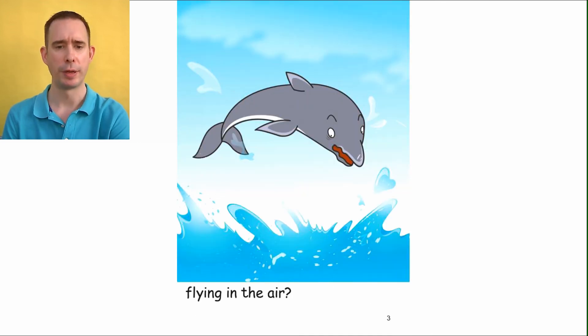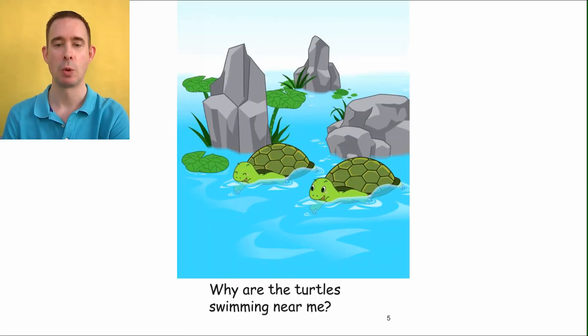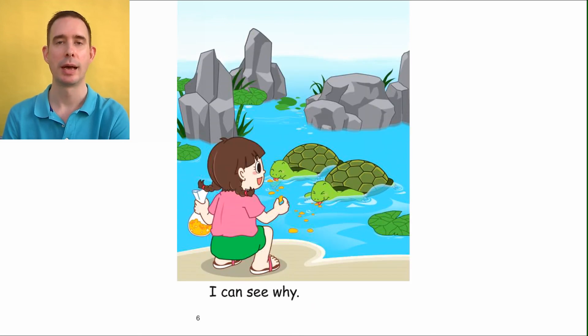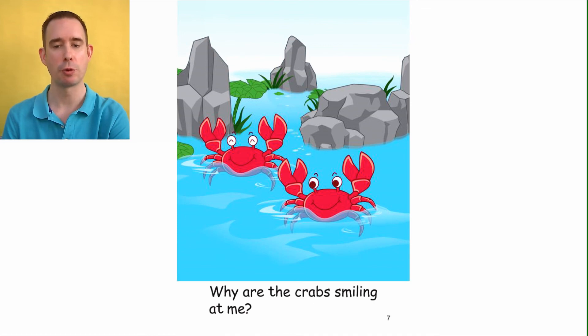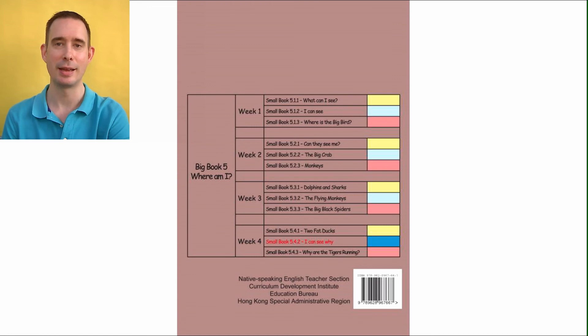'Why are the dolphins flying in the air?' 'I can see why.' 'Why are the turtles swimming near me?' 'I can see why.' 'Why are the crabs smiling at me?' 'I can see why. Oh dear, oh dear.' Ta-da — the end!